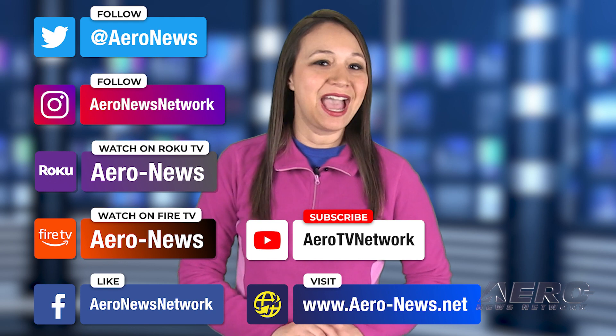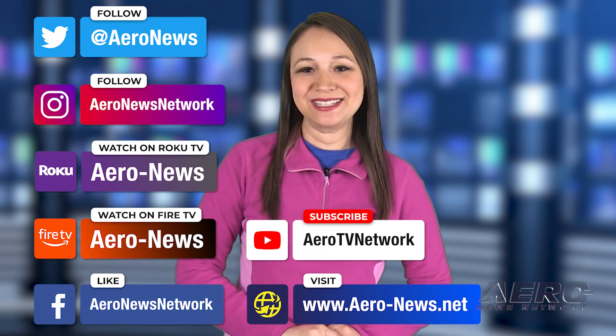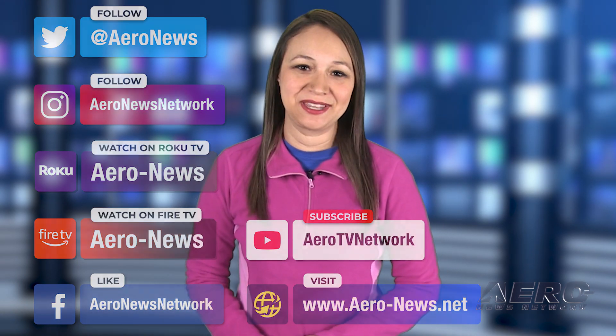That does it for our show today. I'm your host, Kimberly Kaye. You can catch episodes of Airborne on Roku and Fire TV — just search for Air News or Airborne in the directory. Don't forget to follow us on social media and feel free to comment with story ideas or just to say hi. Have a great weekend, we'll see you next week.